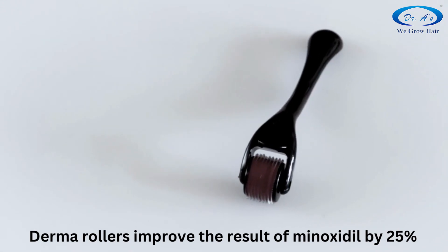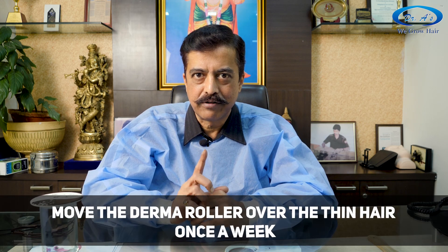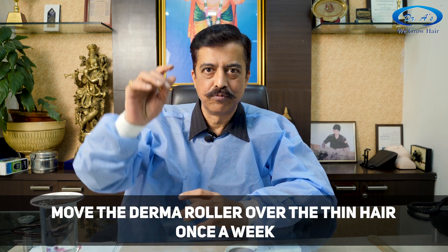How do you do it? First, you wet your hair. Then, once a week with wet hair, you move the derma roller over the area where you have thinning. Make sure you use at least a derma roller with 1 millimeter length needles. Don't use a 0.5 millimeter derma roller — it is not going to do anything for you. Use at least a 1 millimeter needle derma roller.